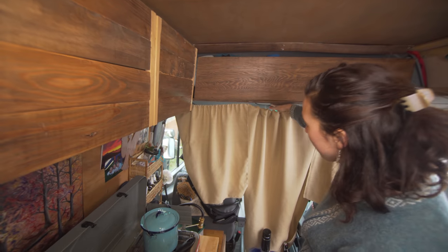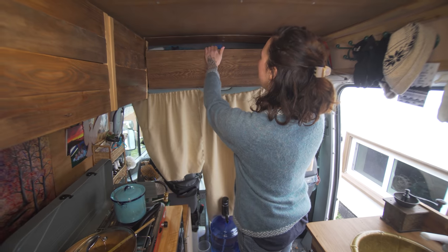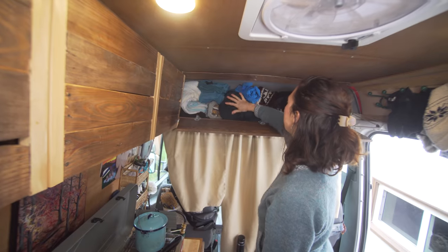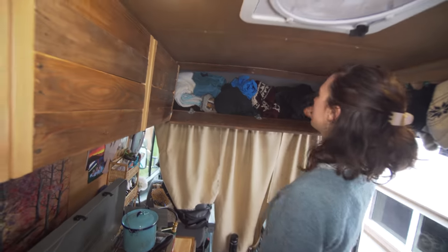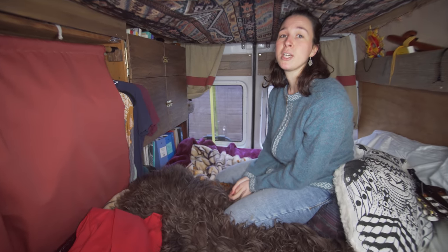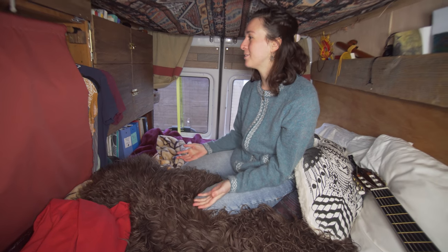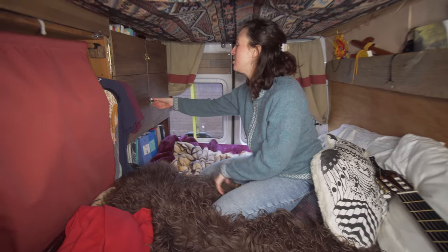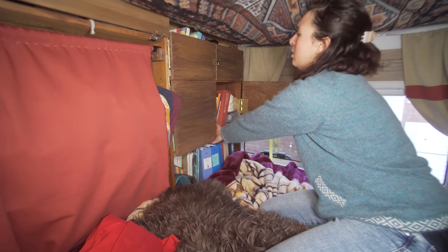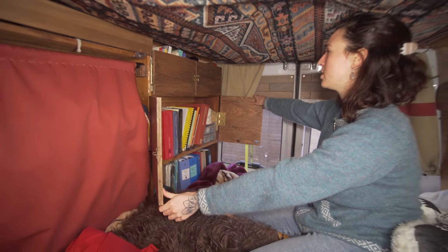We built an overhead compartment — that was a very interesting process to install. It's just on a few hinges and this is where I keep my towels, big sweaters, jackets, and winter stuff. I am a full-time student so I have a lot of textbooks I need to look at and study. I have these two cupboards here for all of my textbooks.